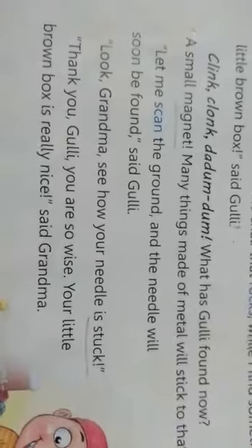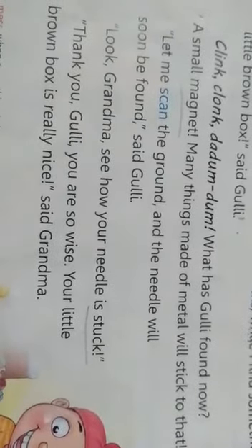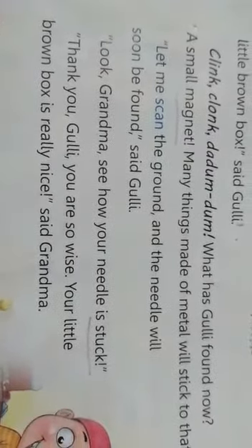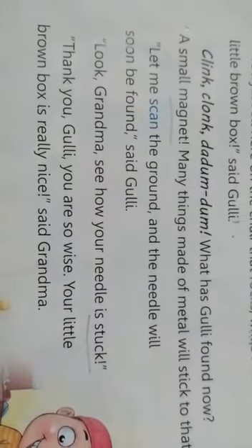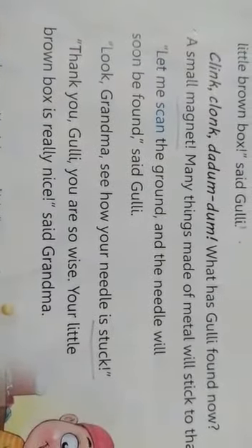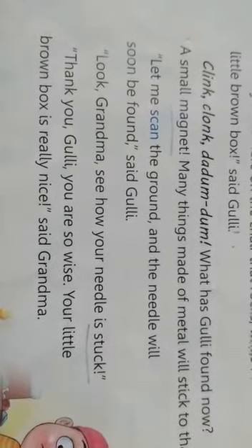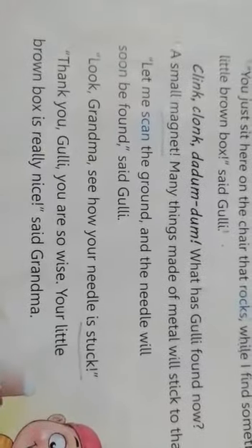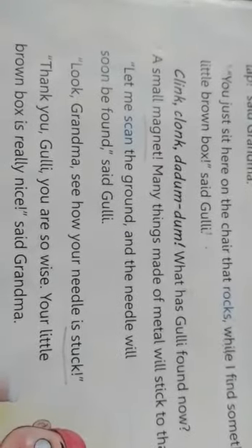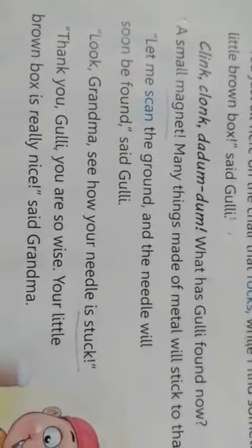What has Gulli found now? Ab kya nikla — a small magnet! Sabhi metal ki cheezein is se chipak jayengi. Let me scan the ground and the needle will soon be found, said Gulli. Look Grandma, see how your needle is stuck! Dekho Dadi, tumhari sui kaisi chipak gayi is chumbak se. Thank you Gulli, you are so wise, your little brown box is really nice, said Grandma.